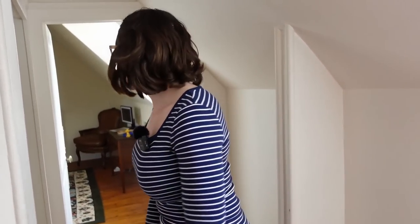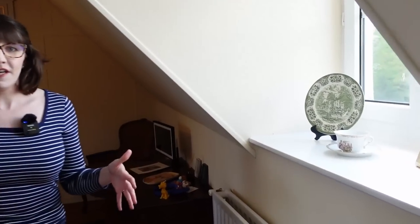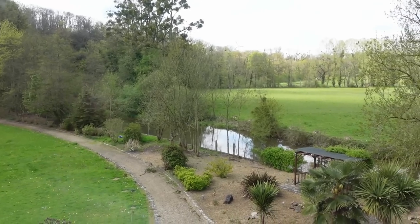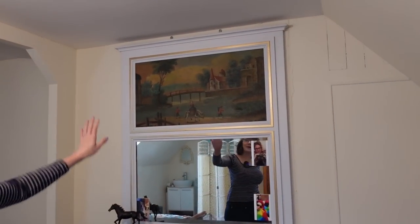We go into one of the three bedrooms up here. Look at the light. Scott's sister Ashley has been staying in this room when she comes to visit, so the decor you're seeing is her personal styling. You get a nice view of the river and the front garden. There's a little trumeau right there.